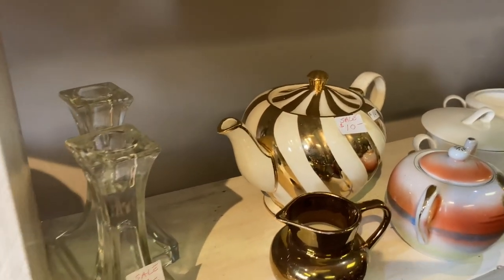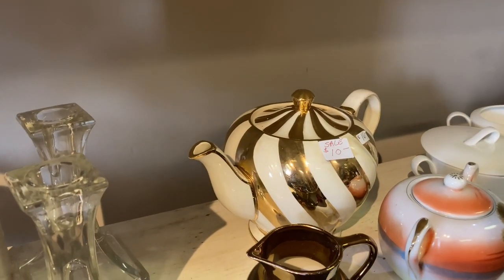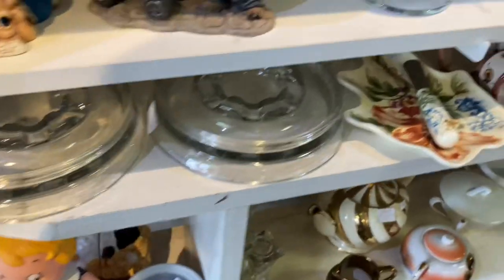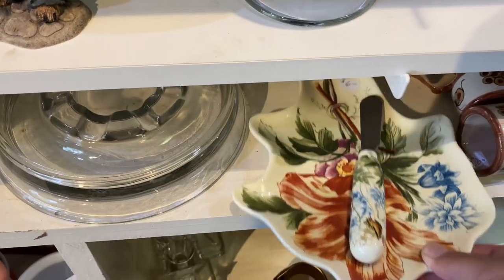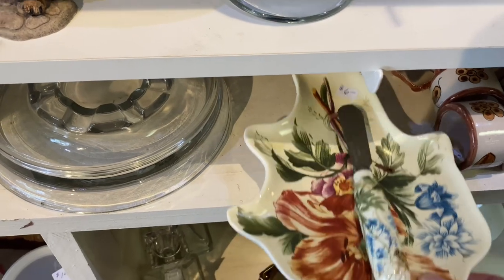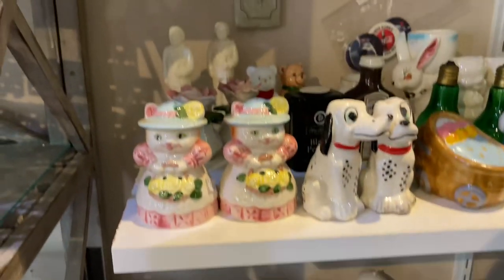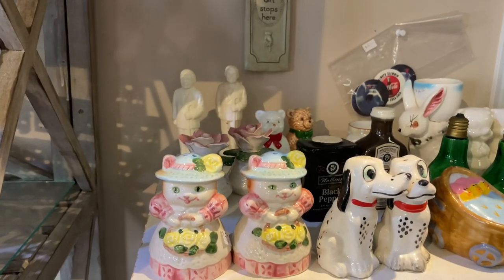I also really liked this teapot that was like gold and white, kind of striped. But I have no use for it, so I didn't get it. I thought that was pretty too, but again I have no use for it.